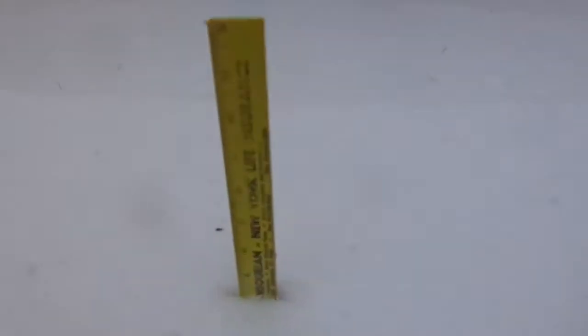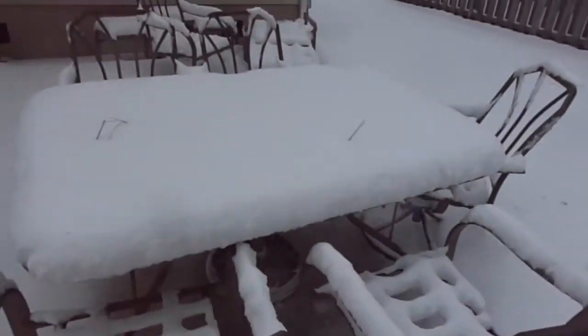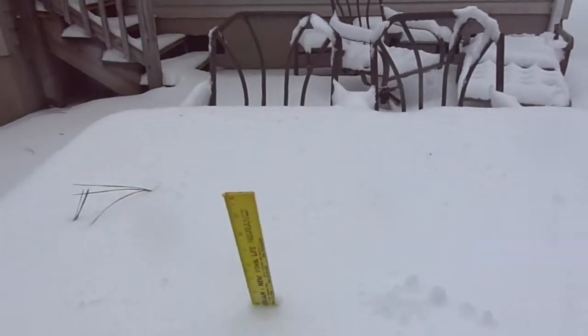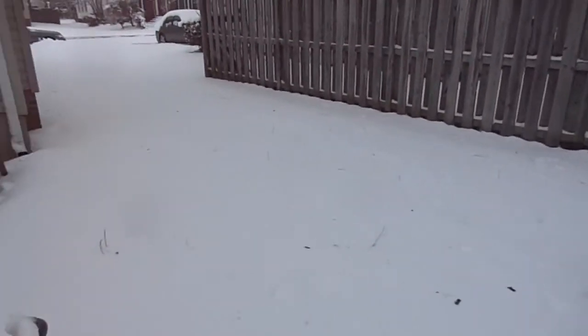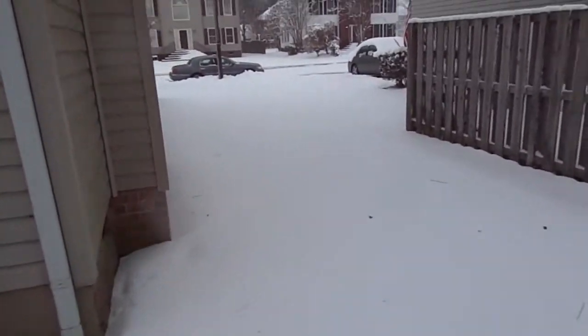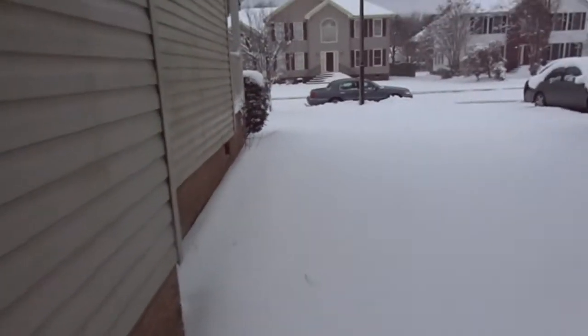Probably take another measurement right up here, see what this says. Looks like the consensus is right about four inches. We'll just take one up here for the heck of it. There we go — you can see that says a little deeper, closer to five inches. So I'm going to say we're between four to five inches. We may have had a locally heavier amount earlier this morning, but we had a lot of slush between three and five, which pretty much compacted all the snow down.